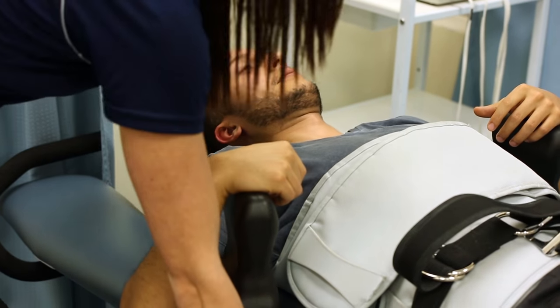At Healthmax Physiotherapy Clinics we are proud and excited to offer spinal decompression therapy. It is a great non-surgical way to deal with neck and back pain in conjunction with other modalities.